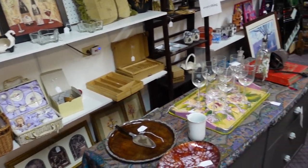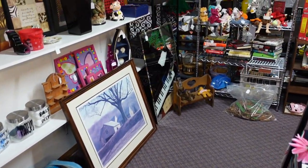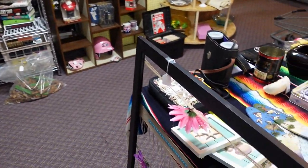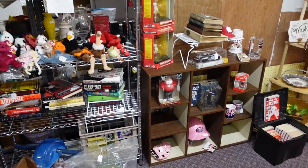But honestly, it looks all newer. It does — it looks like yard sale quality. Or I should say yard sale era, which is like the last 20, 30 years.